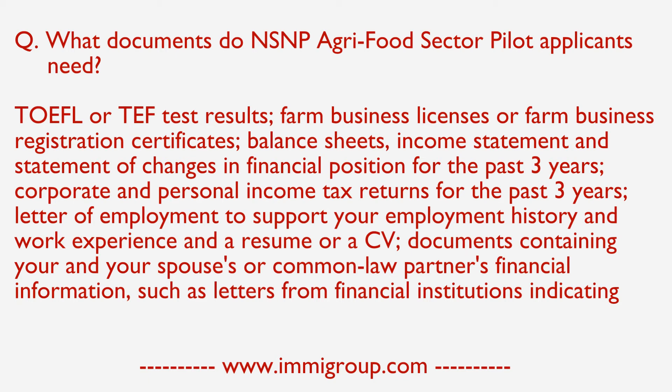Farm business licenses or farm business registration certificates. Balance sheets, income statements, and statements of changes in financial position for the past 3 years. Corporate and personal income tax returns for the past 3 years.